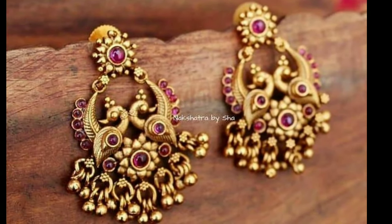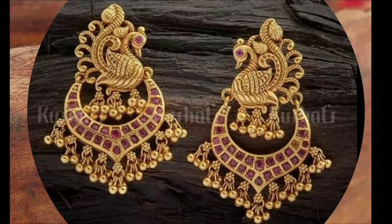Hi viewers, welcome to Detest Designs, how are you all, I hope all of you are fine.